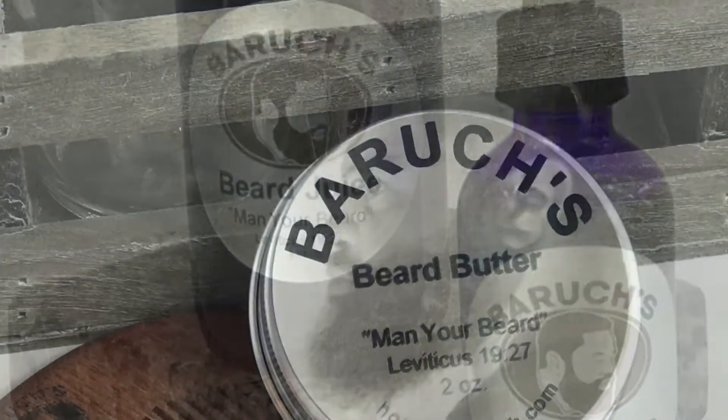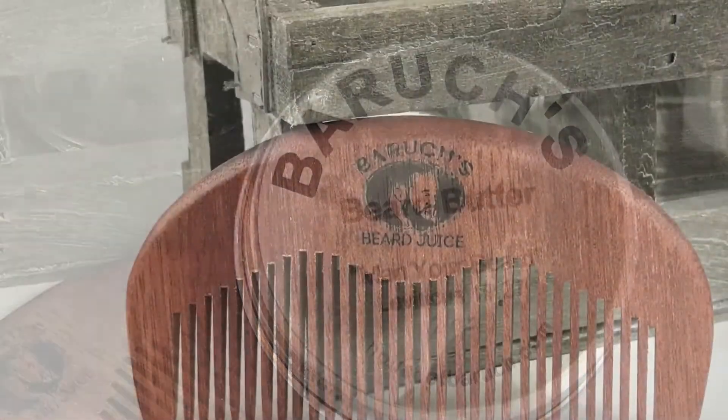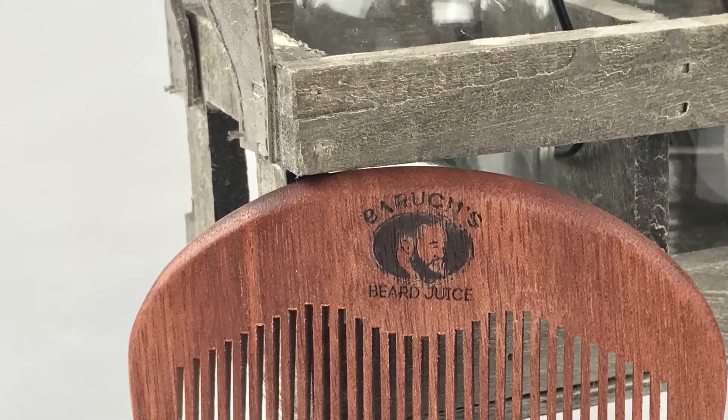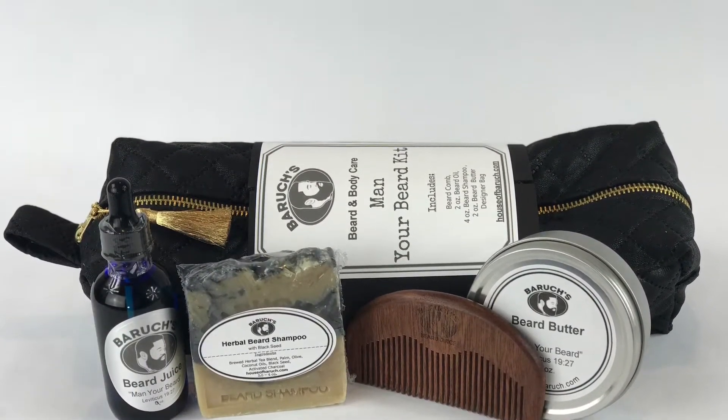We also have our new product online, the Beard Butter, which is as potent as the Beard Juice. Use one of our nice personalized combs to comb that beard, and when you're on the run, grab your Man Your Beard Kit.